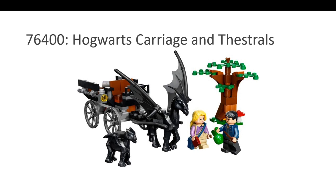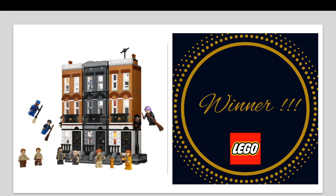The best Harry Potter set for the year 2022 is, in my opinion, 12 Grimmauld Place — hands down. Play feature, display value, minifigures — it wins on every count. And right now it's $89 on Indigo. Do check it out. And yes, this video is not sponsored by anyone.